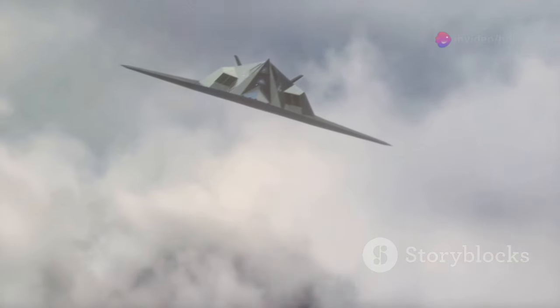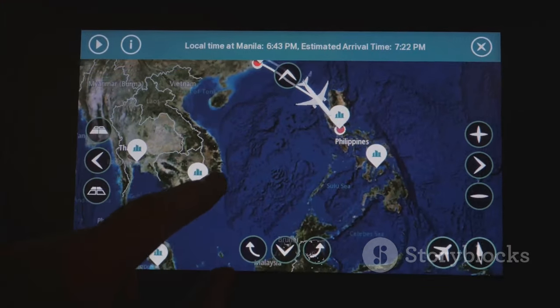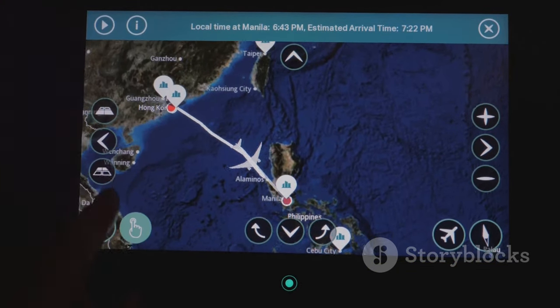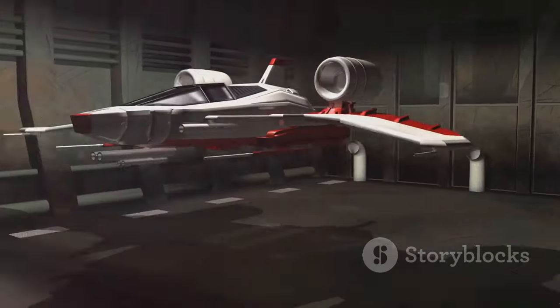First off, let's talk speed. The SR-72 is designed to hit hypersonic speeds of Mach 6. To put that into perspective, that's six times the speed of sound. Imagine crossing the Atlantic in under two hours. This revolutionary aircraft is the successor to the legendary SR-71 Blackbird, but it takes everything to the next level.